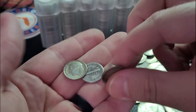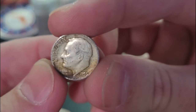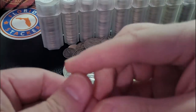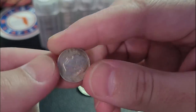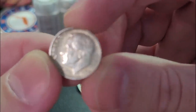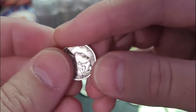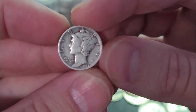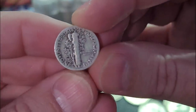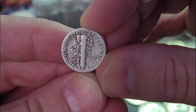We do have three more dimes and that's it for this week. Then we'll get to a channel announcement and talk about some upcoming videos. 1953 Roosevelt dime, Denver. We are coming up on 15,000 subscribers — can you believe it? We've been on YouTube now for just over two years. 1964, 1964, 1964. And our final Mercury dime — a 1938 Philadelphia Mercury dime.